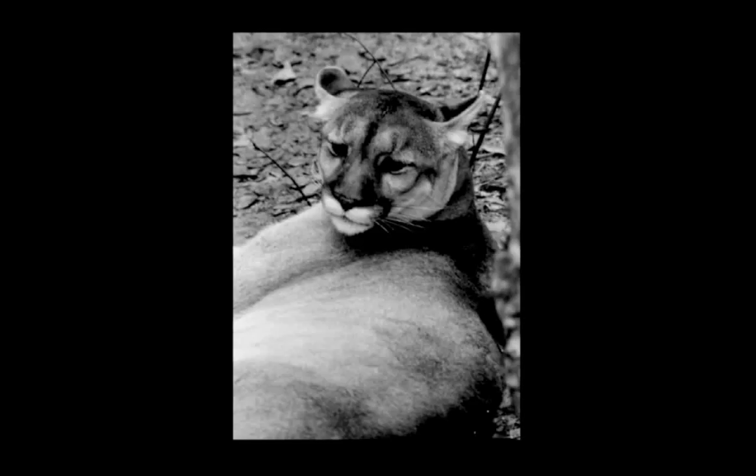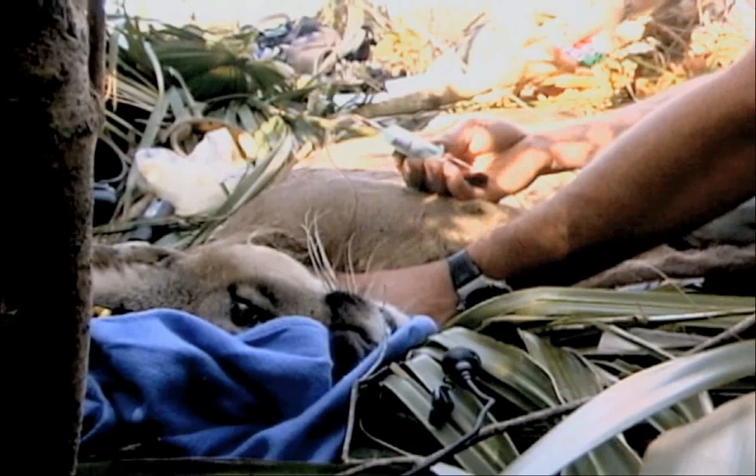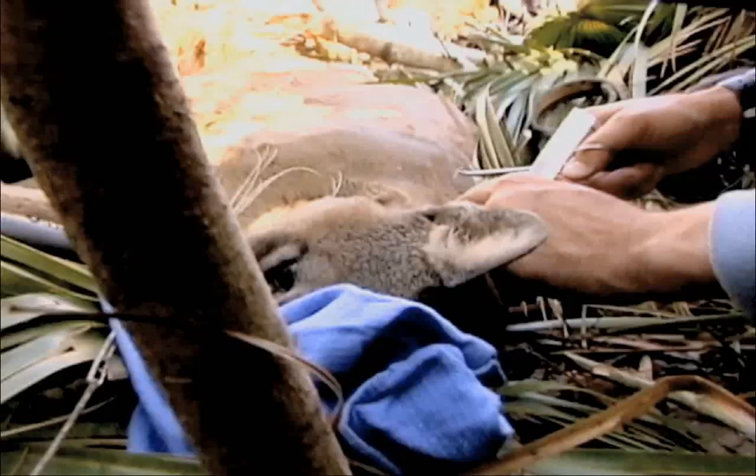The gene pool was shrinking for these animals and the effects were obvious. What was found in the early years of panther research is that the panthers were in poor condition — their blood levels, their muscling, just weren't good. The big clincher that made the agencies realize something really needed to be done was when several male panthers were caught that had no descended testicles. It was realized that these animals were spiraling into extinction, and something needed to be done.